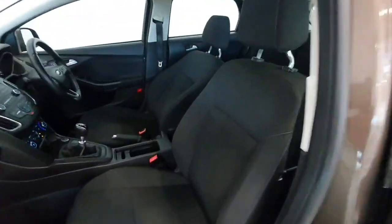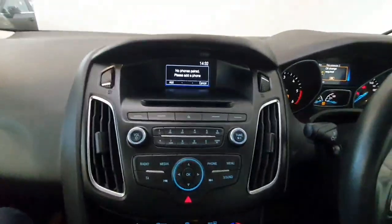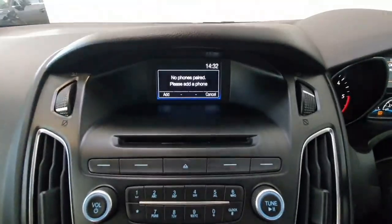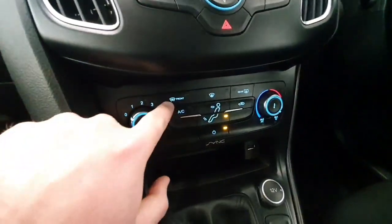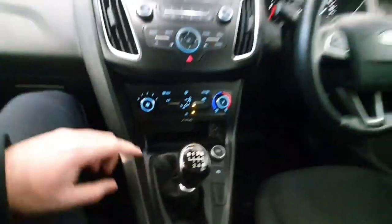Inside it is cloth seats throughout. The car does feature radio with Bluetooth connectivity for phone and media streaming. You also have air conditioning with a heated front windscreen. It's a six-speed manual gearbox, so very, very efficient to run.